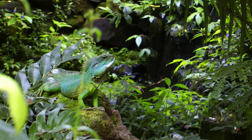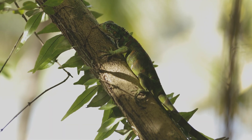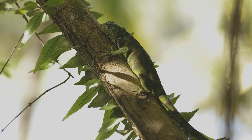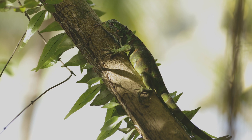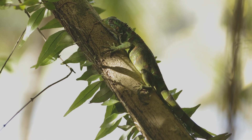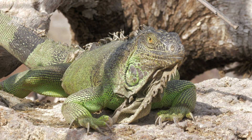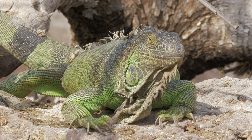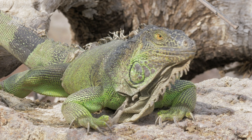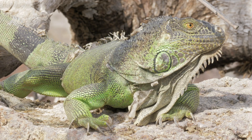Green iguanas can grow up to 6 feet long, with their tails making up the majority of their length. They have a third eye on the top of their heads, which detects light and shadows. Green iguanas are excellent climbers and use their long claws to grip tree branches. Their tails act as whips for defense, and they can detach part of their tail to escape predators — a process known as autotomy.